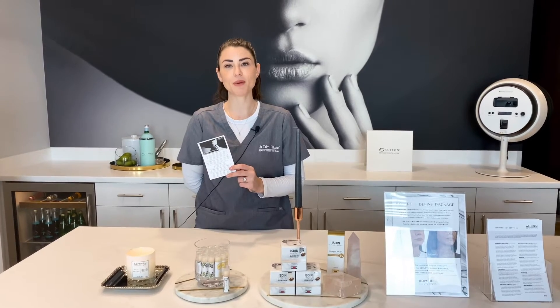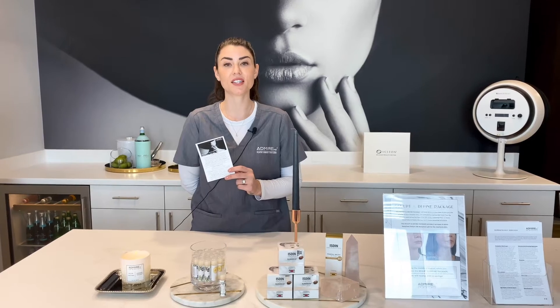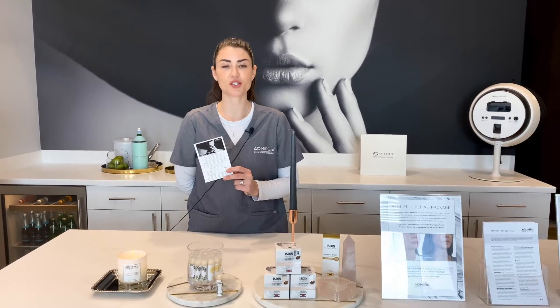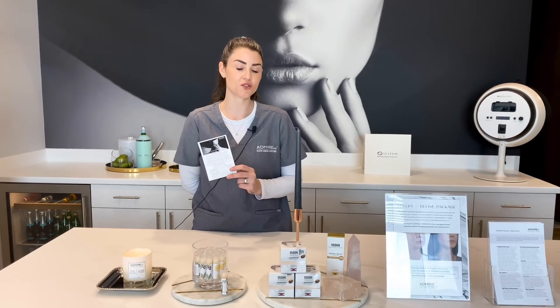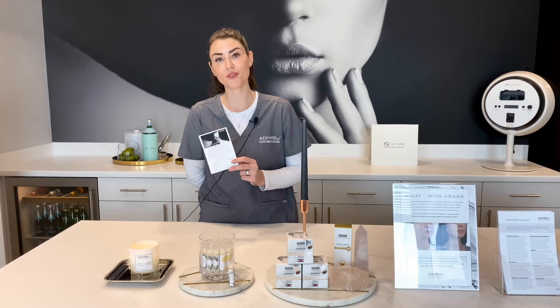The best part of our Admire Skin membership is that you can customize your treatments each month based on your skin condition using our add-ons. My favorite add-ons are the blue light with the extractions. Sometimes you need an extra deep clean, and the blue light can help treat existing acne while also preventing future breakouts.